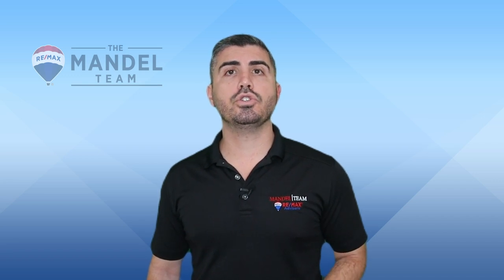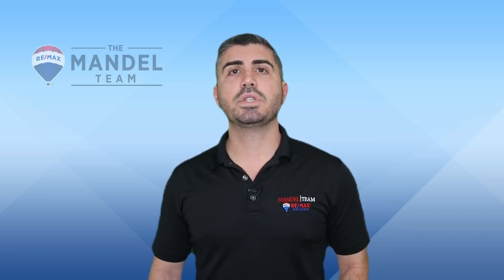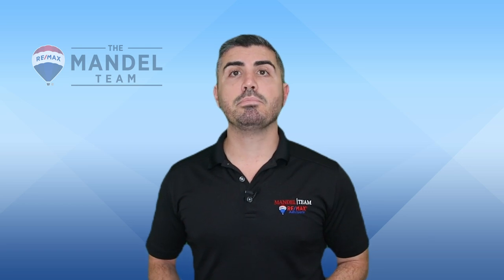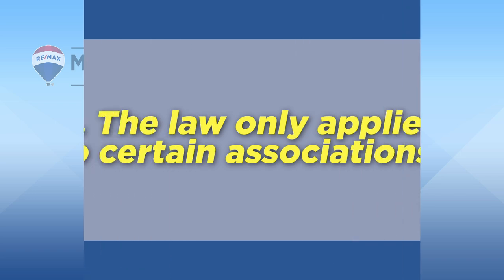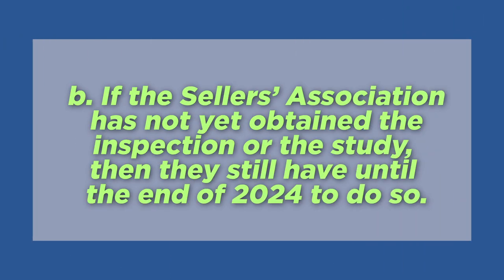Part of that overall plan includes new documents some buyers are entitled to receive from sellers. This was added on March 20th to the condo rider that's required on the contract when purchasing a condo in Florida. It's important to note that not all sellers will be required to provide these documents to buyers, because the law only applies to certain associations, and if the seller's association has not yet obtained the inspection or the study, they still have until the end of 2024 to do so.